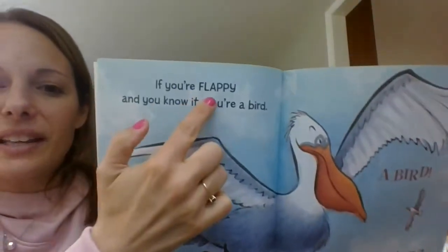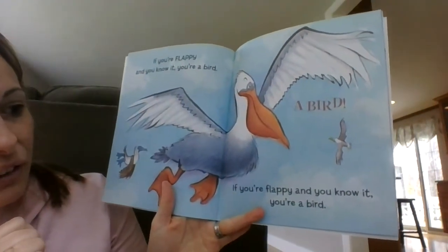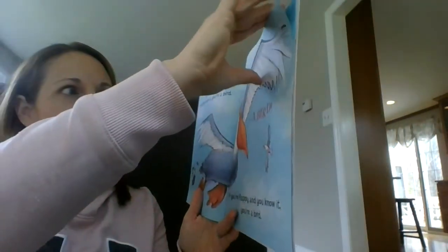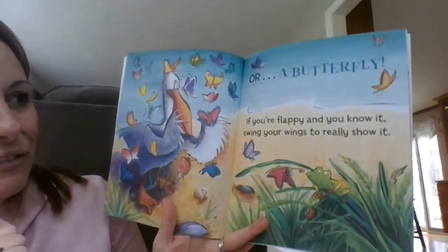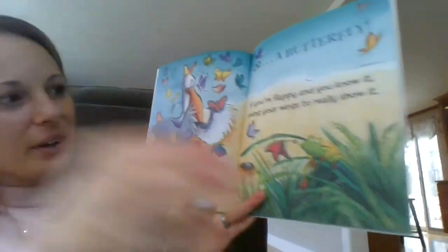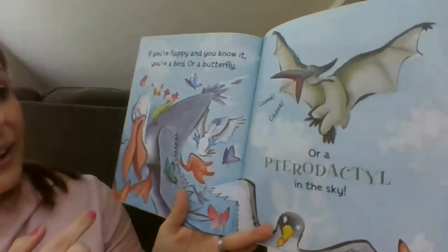Now we're going to sing "If you're flappy and you know it." Are you ready? "If you're flappy and you know it, you're a bird. If you're flappy and you know it, you're a bird. Or..." — a butterfly! "If you're flappy and you know it, swing your wings to really show it. If you're flappy and you know it, you're a bird, or a butterfly, or..."